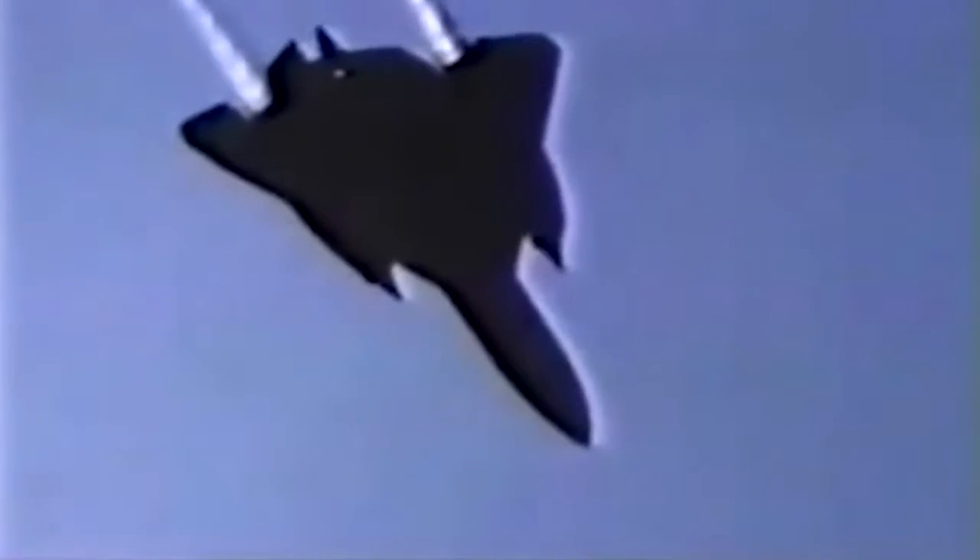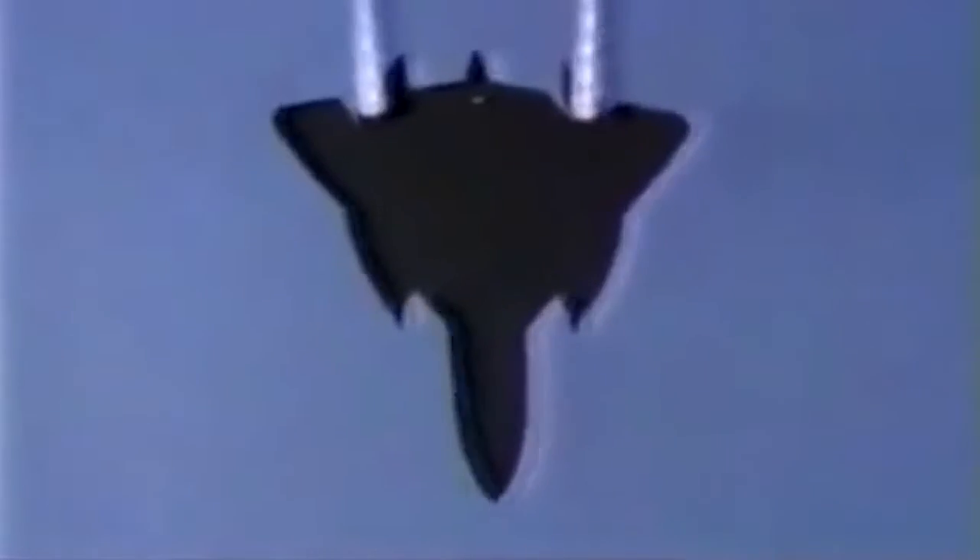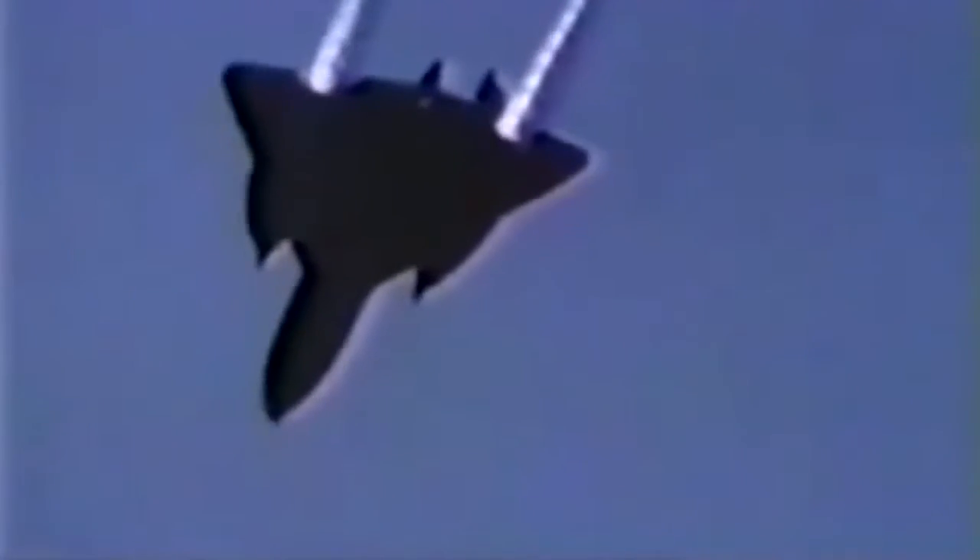Speed in the 1960s was what stealth is today — speed was survivability. In fact, the best way for an SR-71 to deal with a surface-to-air missile shot at it was simply to speed up.